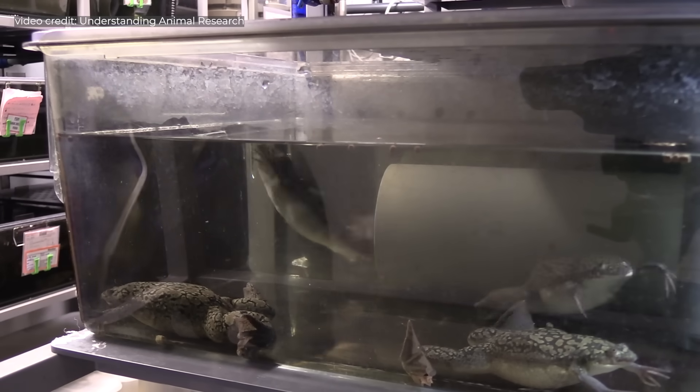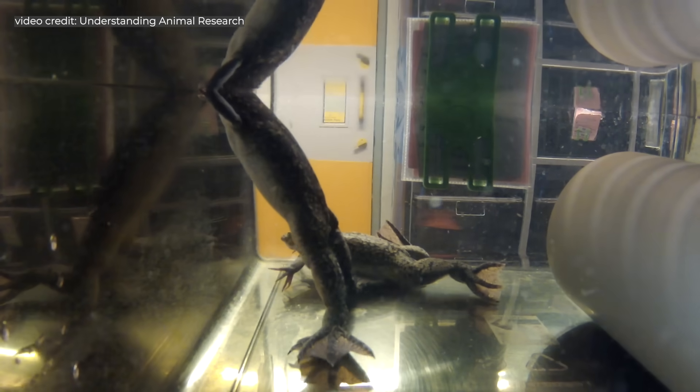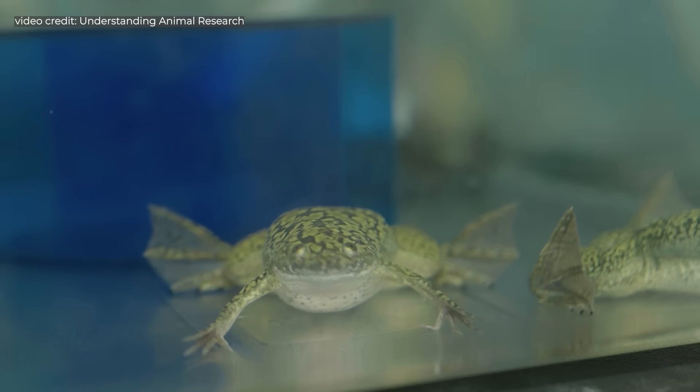Moving away from the frog test was great for the frogs, great for humanity — except for one thing. There was something sinister hiding alongside the African clawed frogs that scientists didn't account for when they shipped them around the world. Something that we didn't even realize was there until 1998.